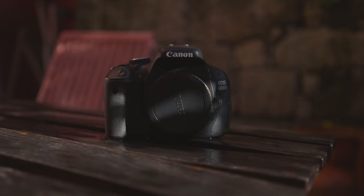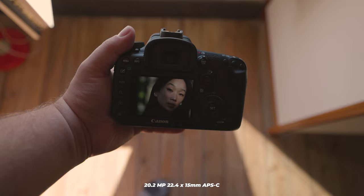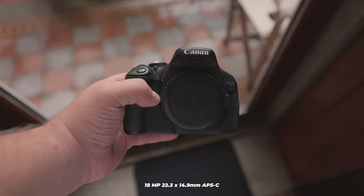So how good are these cameras when it comes to actually taking photos? The photos you capture can be significantly impacted by the type of lens you use. However, let's focus on the camera's contribution. First, let's discuss the sensors. The 7D Mark II has a 20.2MP 22.4 x 15mm APS-C sensor. On the other hand, the 600D has an 18MP 22.3 x 14.9mm APS-C sensor.